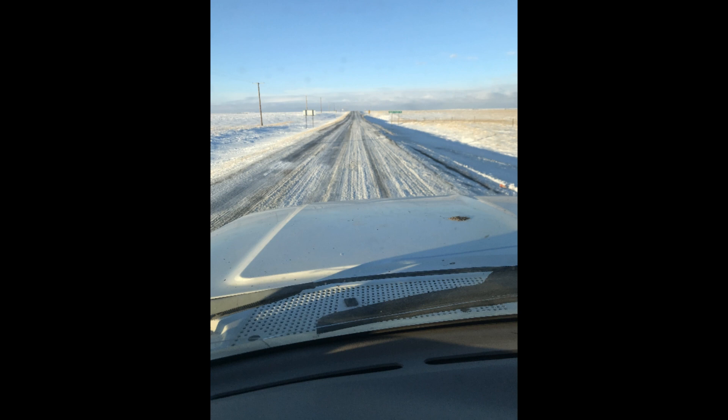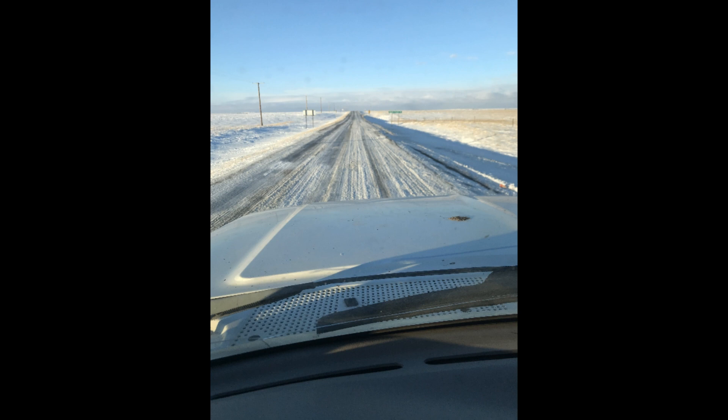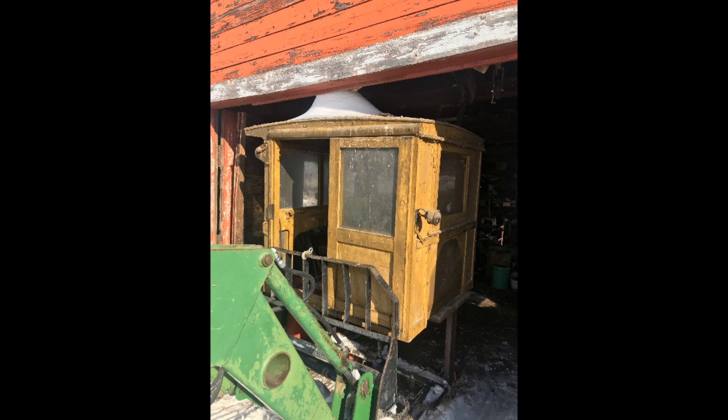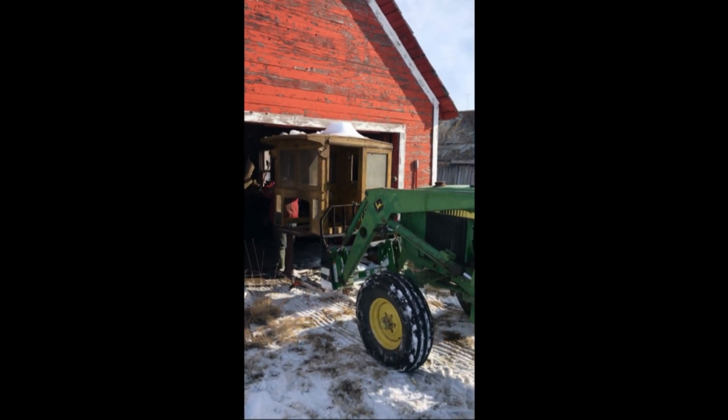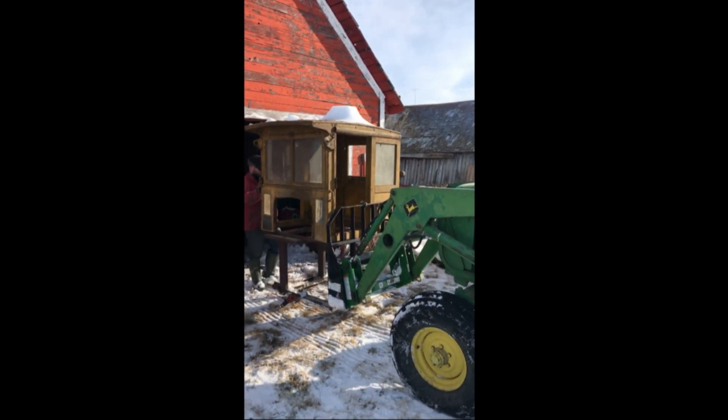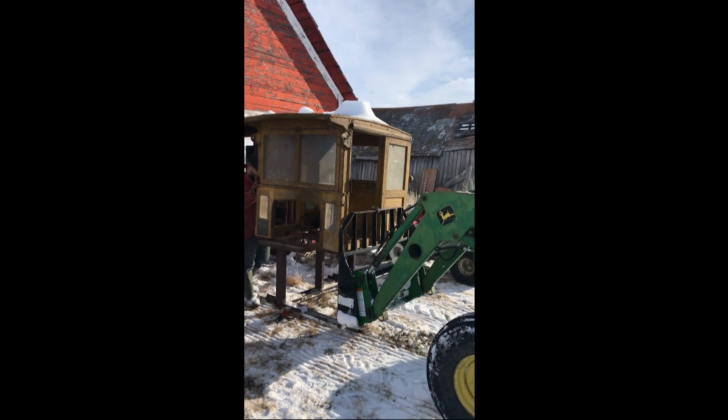This is what the highway looked like on my drive down — all snow covered. Then we spent some time digging the cab out. We had to take our time and move it bit by bit so we didn't let it fall or damage it, but after a few hours of finessing we managed to get it out of the rafters.